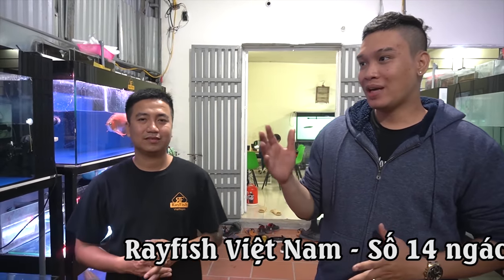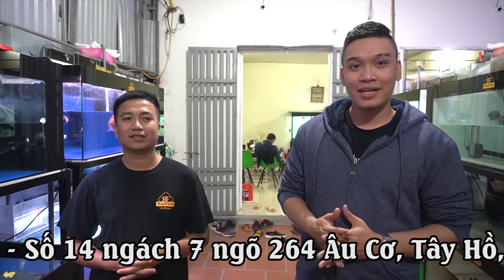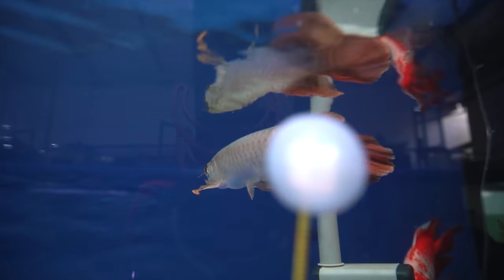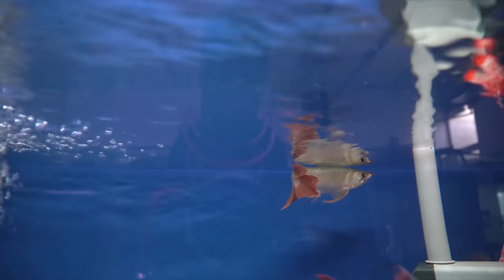Như vậy thì từ đầu video tới giờ các bạn đã được xem con cá Huyết Long Phượng Hoàng này trên kênh YouTube của mình. Nhưng nếu các bạn muốn xem trực tiếp con cá này thì có thể đến Refit Việt Nam, địa chỉ là số 14 ngách 7 ngõ 264, Âu Cơ, Tây Hồ, Hà Nội để có thể xem trực tiếp con cá này. Rất là chào mừng các bạn đến xem, cùng mình chia sẻ siêu phẩm như này. Ngoài ra còn rất nhiều các mẫu cá dòng khác để các bạn có thể tham khảo cho sự chọn lựa của mình.